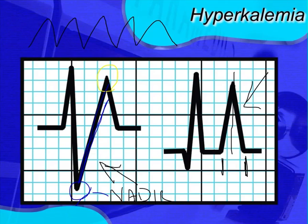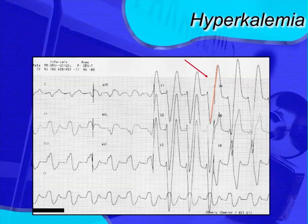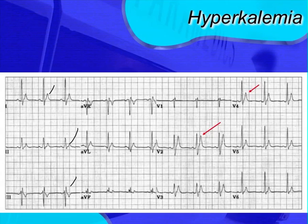Looking at this example EKG, we see peaked T waves where the arrows are pointing — very tall, symmetrical, and skinny. As the potassium level rises or as the patient goes untreated, they begin to develop a sine wave pattern. The P waves almost begin to disappear, the QRS widens, and you get a straight line from the nadir to the peak of the T wave. That's another example of a sine wave and wide QRS complex from hyperkalemia.